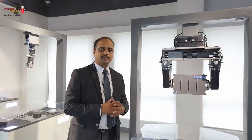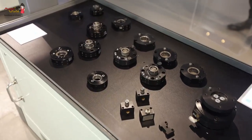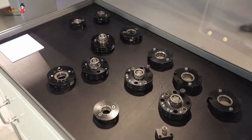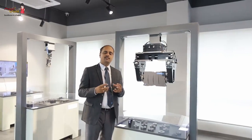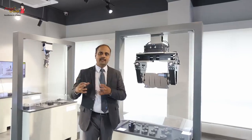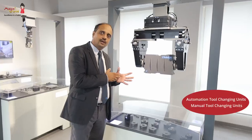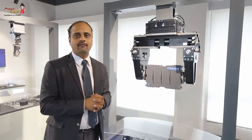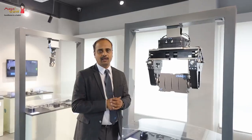The next segment is handling technology, covering all automatic tool changing units. Zimmer has an extensive range of automatic tool changing units with payload capacities starting from as low as 5 kg up to 1.5 tons. We have both automatic and manual tool changing units, and we also have a nice range of automatic tool changers that can be used in welding applications.